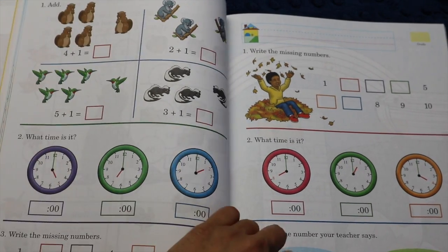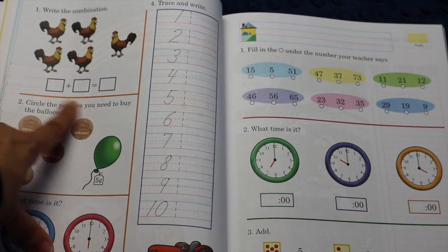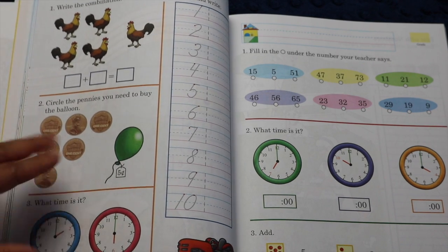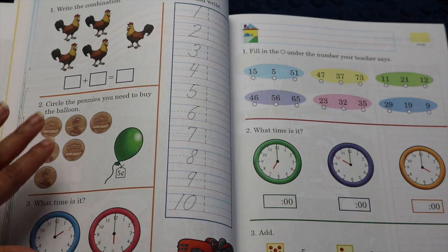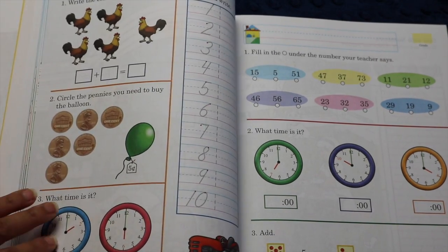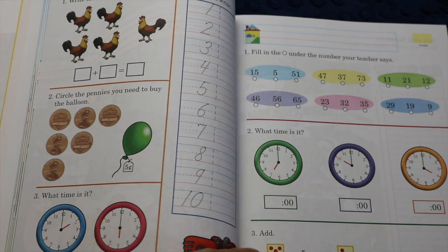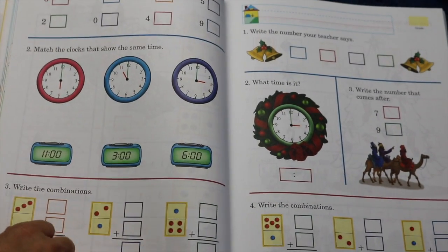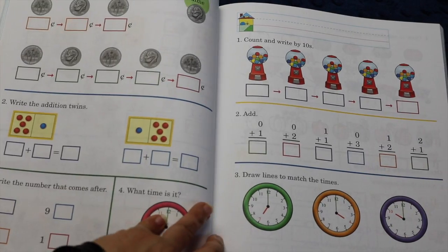Here you have 'circle the pennies you need to buy the balloon.' I like that they're introducing more complicated math in a simple way early on. Most other curricula I've seen don't introduce time until first grade. Going further, you'll start to have domino addition, which involves counting and addition, along with more time practice. There's also a lot of sequencing, like 'what comes after.'